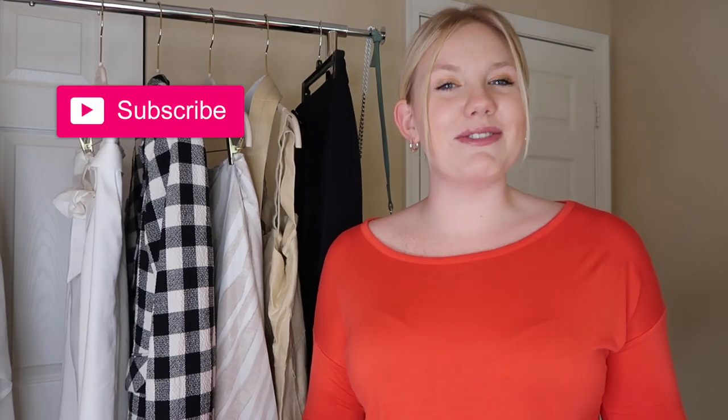Hey pretty people, welcome back to my channel and if you're new here, welcome! Make sure that you're subscribed so that you can join all the fun. As you can see behind me I have a rack of clothes, which means it's time for a haul. I went shopping for a few pieces that are perfect summer staples, and I just wanted to show you guys so let's get right into it.